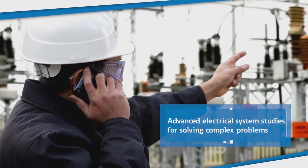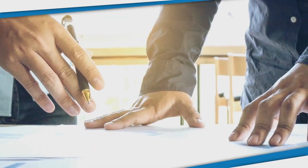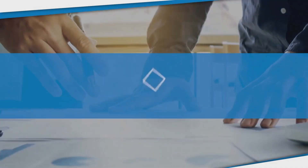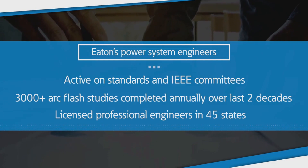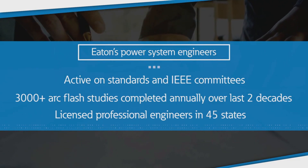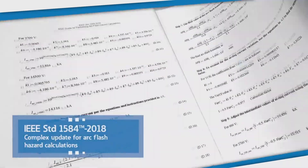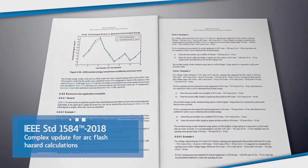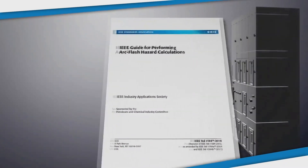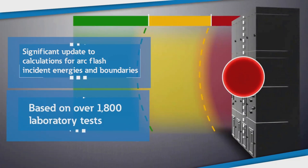Not only can we identify problematic areas that can occur in power systems, we also offer and provide solutions to correct issues. Eaton's power system engineers actively participate in technical societies such as IEEE and collaborate with industrial, commercial and utility markets. In November 2018, the IEEE Standards Committee published an update to the guide for performing arc flash hazard calculations. This was a significant update as the new 2018 guide is based on more than 1,800 laboratory tests, compared to just 300 tests for the 2002 model.